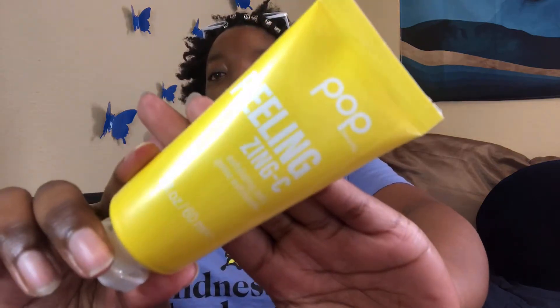Next we have their Supreme C Cream, which is a creamy moisturizer with vitamin C — antioxidant, energizing, and moisture-trapping. Next we have the Peeling Zinc C Exfoliating Jelly. Some of these I'm super excited to try because I've never heard of them before. It says it's energizing, exfoliating, and purifying.